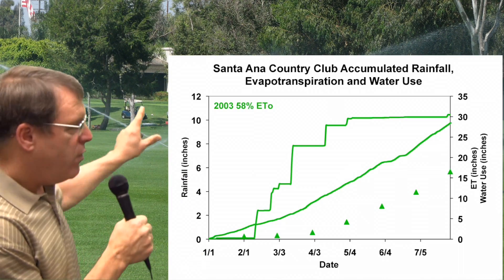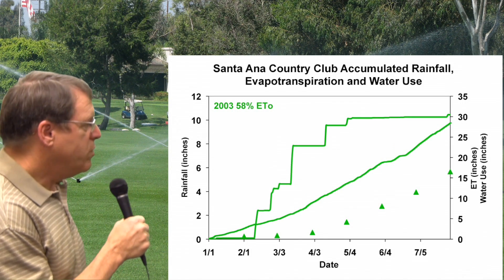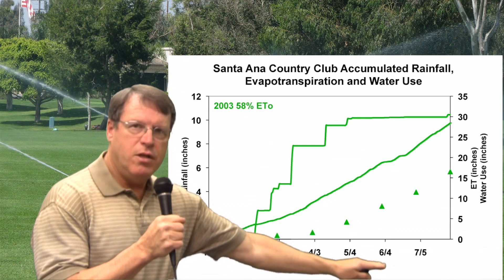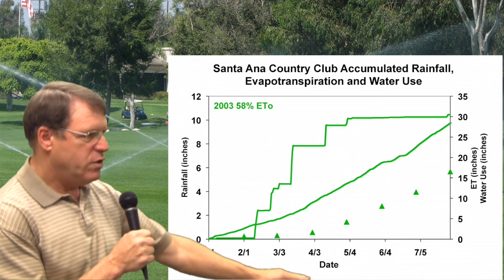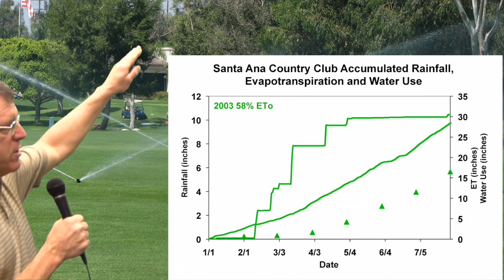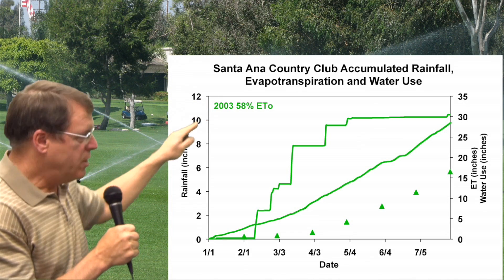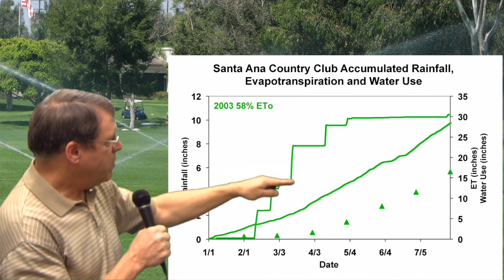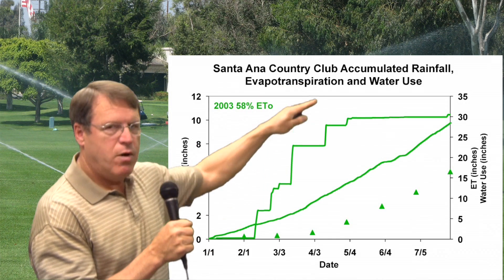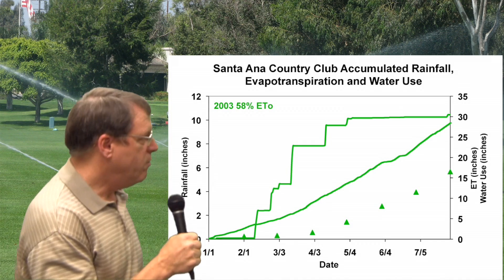This is a graph of the 2003 data from Santa Ana Country Club. At the bottom you'll see the portions of the year starting from the first of the year through August, and up the vertical axis on one side we'll have the rainfall in inches. That will be the solid line going up, and you'll see the steps as you go up in rainfall — that's the cumulative rainfall through the year, giving you the total on the right side.